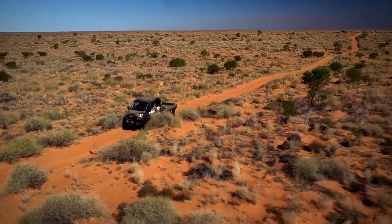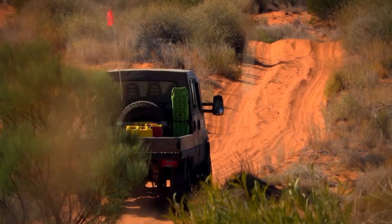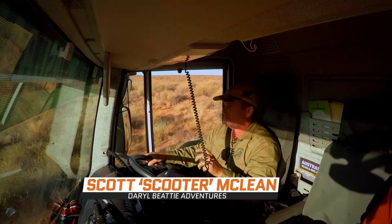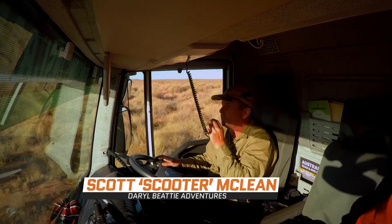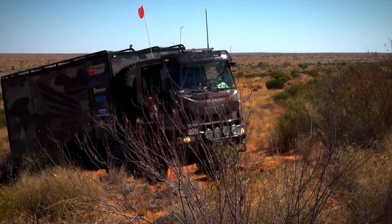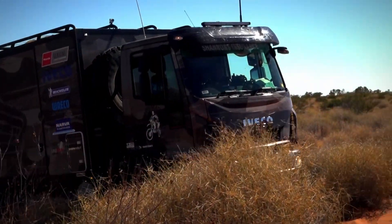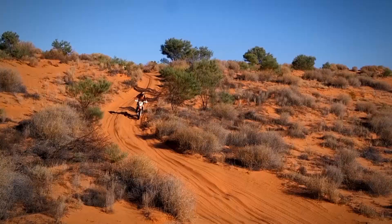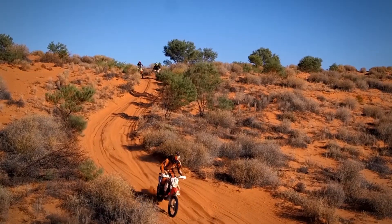I found the dunes on this run are a lot more hard packed, a bit easier to get up and down. What's the big challenge for the motorbikes in crossing the Simpson Desert? Well, a lot of the guys aren't used to the sand, but I think it's just the fact that it's so long. To do it unsupported is a pretty big challenge for bike riders because they've got to carry so much fuel and water and food, so that's why a lot of the guys come with us.